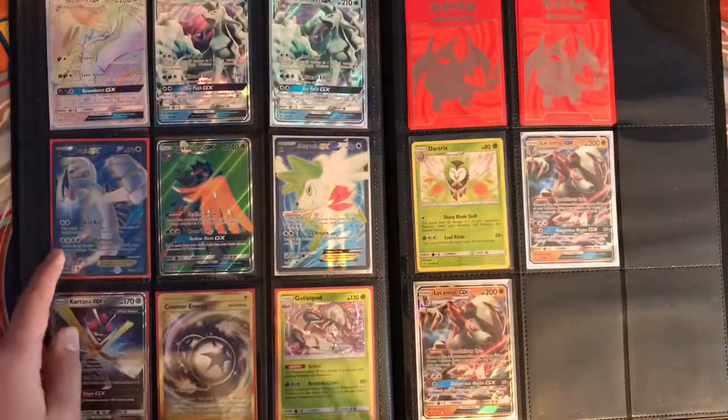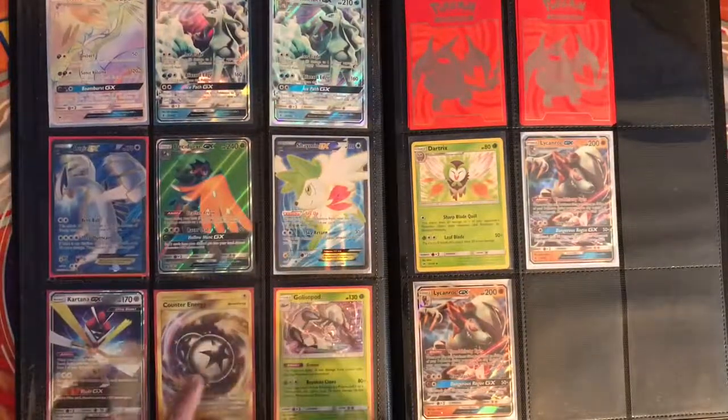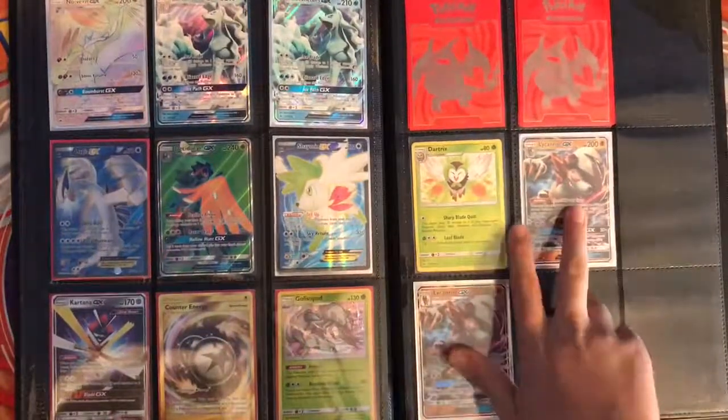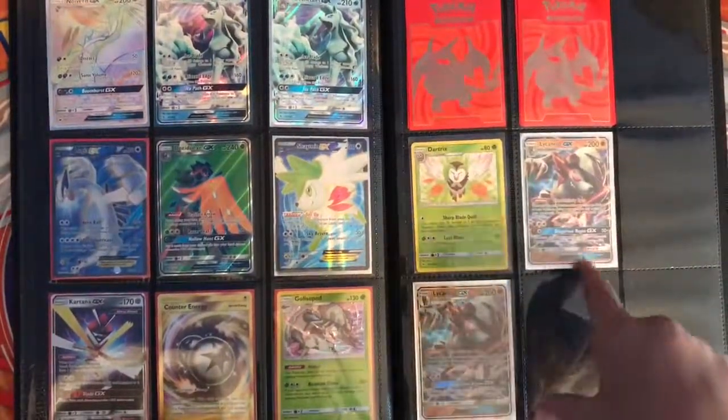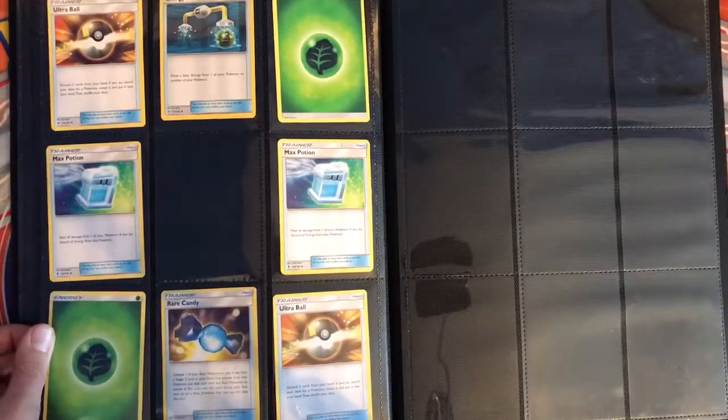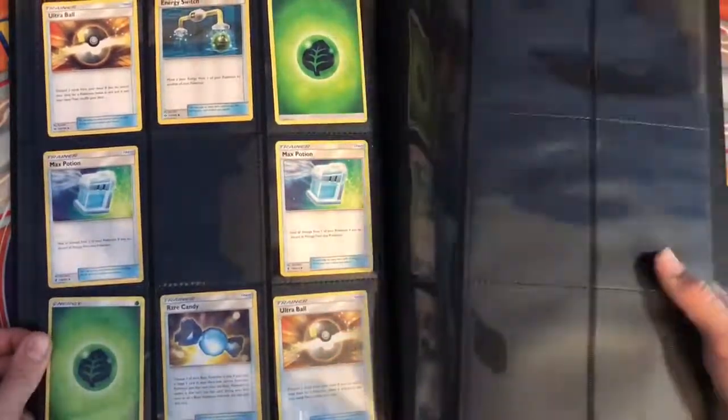This is some beauts — to be the beauty full-art Shaymin and the Counter Energy. Tapu Lele with rocks — that's for my deck, so those are both not for sale. Well, actually it depends on what you're giving me. If you guys want these — which I don't think you do — those are for sale.